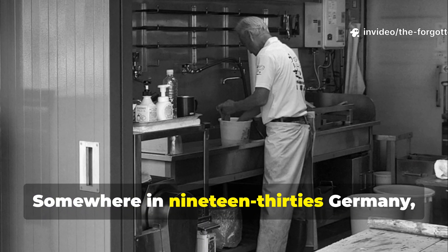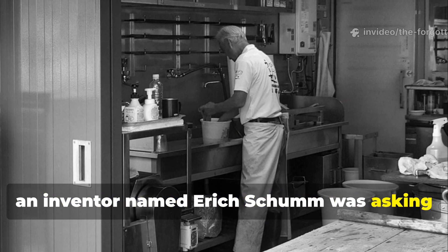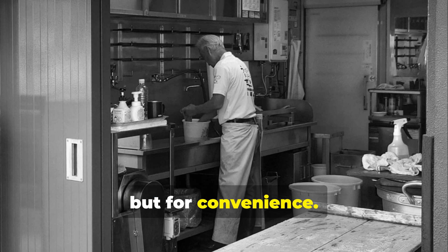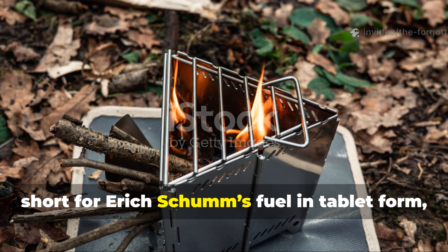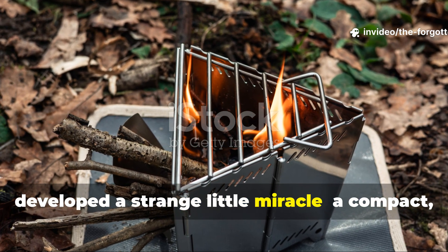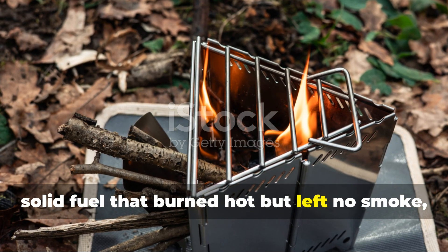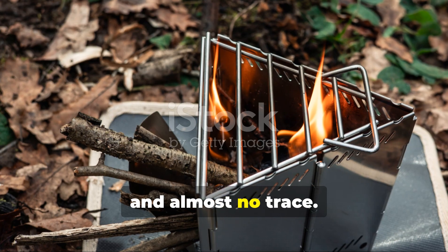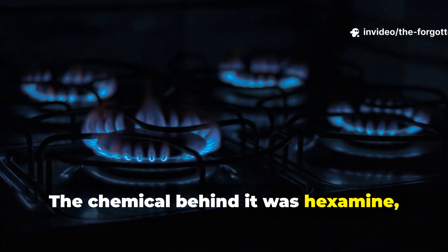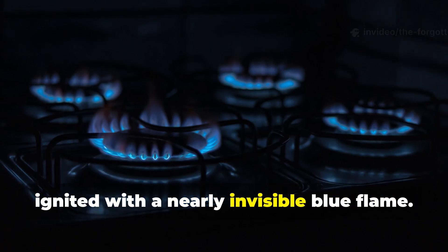Somewhere in 1930s Germany, an inventor named Erich Schum was asking a similar question — not for war, but for convenience. His company, Esbit, short for Erich Schum's fuel in tablet form, developed a strange little miracle: a compact solid fuel that burned hot but left no smoke, no smell and almost no trace. The chemical behind it was hexamine, a blend of formaldehyde and ammonia that ignited with a nearly invisible blue flame.